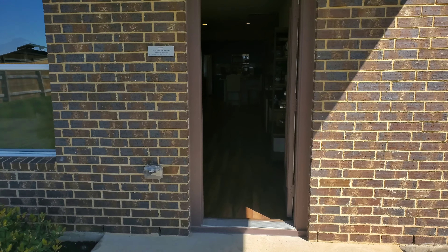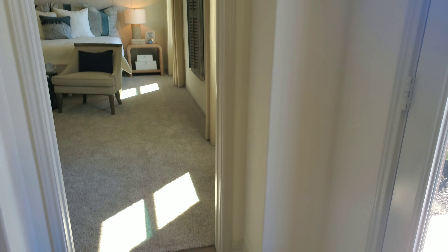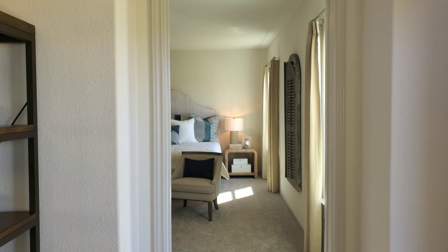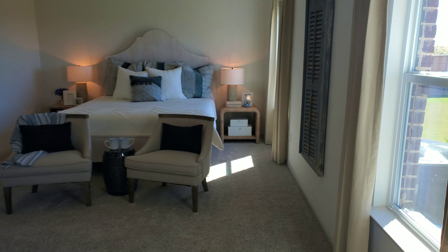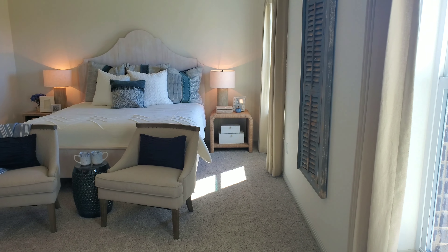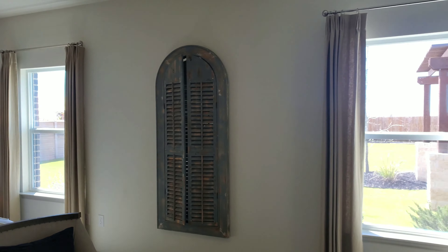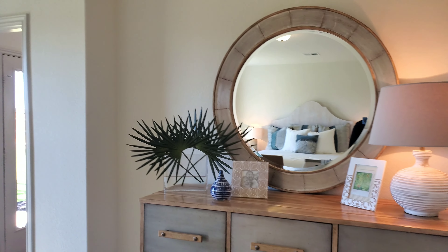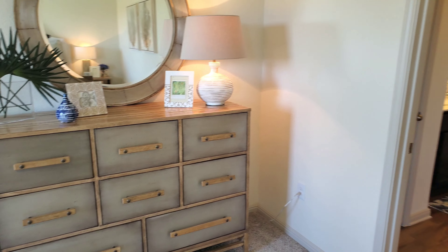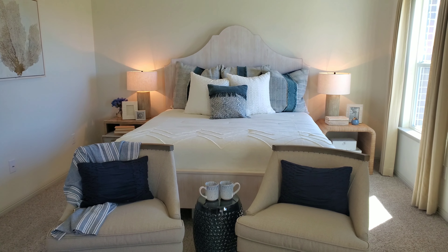One of the other cool features about DR Horton is their smart package, which is wired for Wi-Fi and works with Alexa so you can control your thermostat, garage door, lighting, and all kinds of cool stuff. This is going to be your master bedroom — a little bit different because it has two really large windows that let in a lot of natural light, a recessed area for your entertainment center or dresser, and a king-size bed with plenty of room to spare.